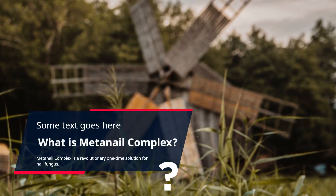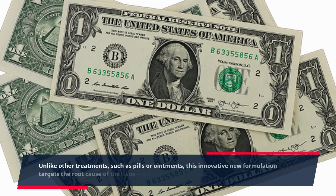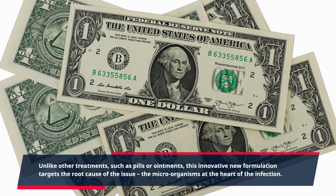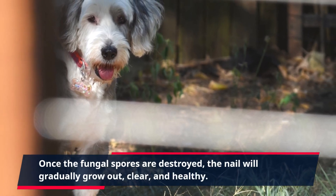MetaNail Complex is a revolutionary one-time solution for nail fungus. Unlike other treatments, such as pills or ointments, this innovative new formulation targets the root cause of the issue — the microorganisms at the heart of the infection. Once the fungal spores are destroyed, the nail will gradually grow out clear and healthy.